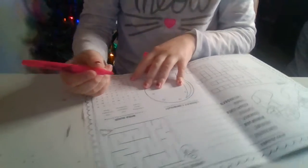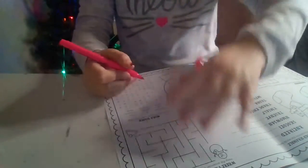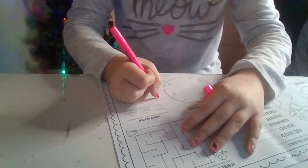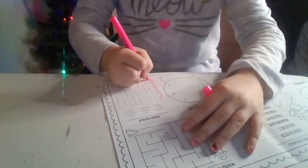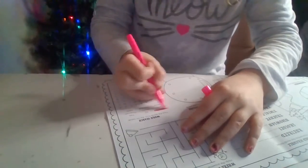First word on this crossword search is stocking, and stocking is right here. Yeah. I'm going to check off the stocking.